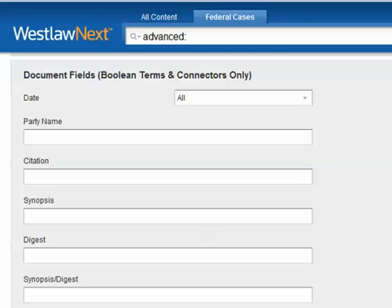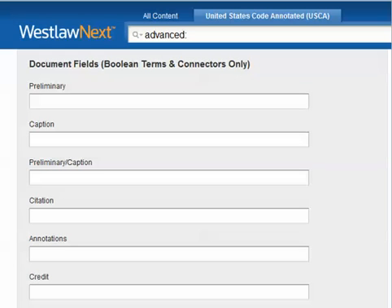Once you become a power searcher, you'll make a lot more use of advanced search features. In Lexis, Westlaw, and Bloomberg, selecting a particular type of document to search before you search gives you a greater choice of document fields — or segments, as they're called on Lexis — to use in constructing the search. Notice the fields available to you in a Westlaw case search are things like party name, citation, and synopsis. In a Westlaw statute search, the fields have names like preliminary, caption, citation, annotation, and text or history of the statute.